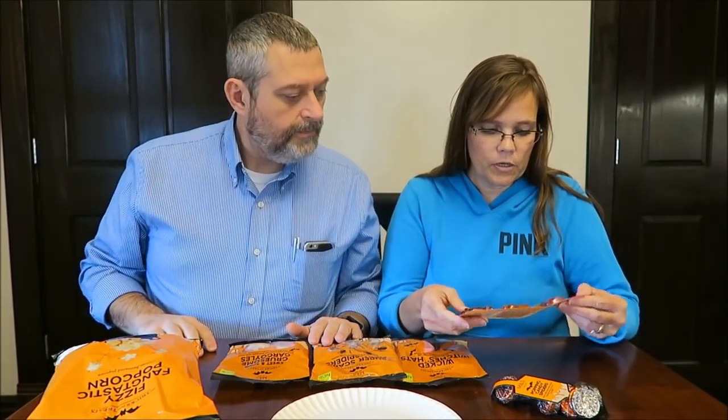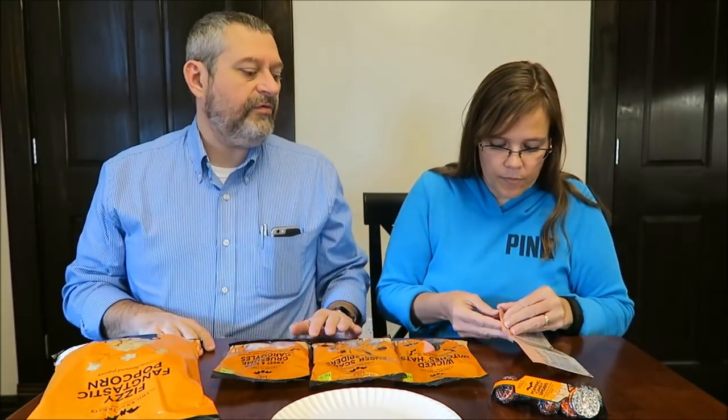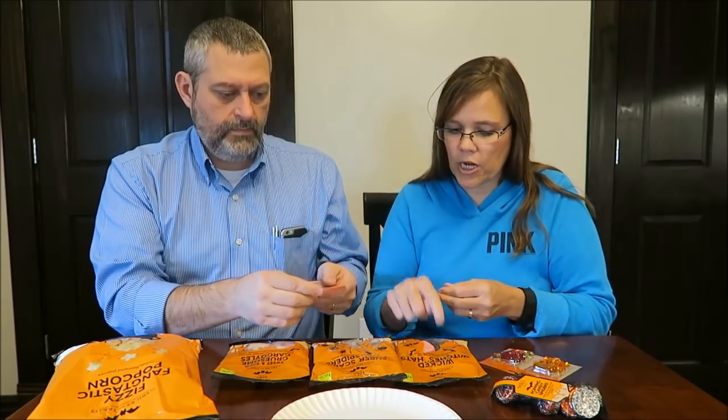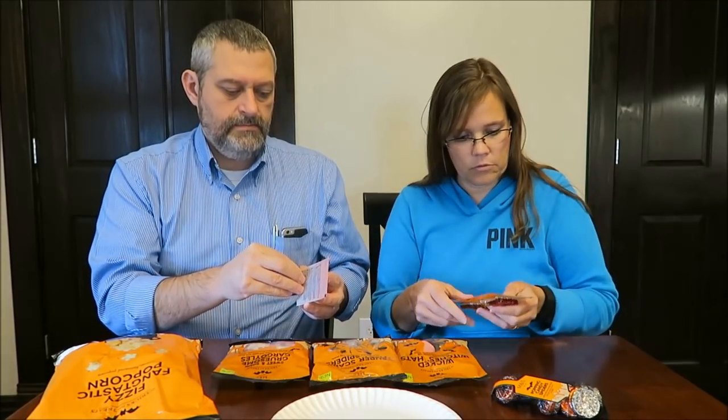Do you want to try the gummy first? Are you thinking they're all different flavors? It says sorted flavors — it's fruit flavored. We can just try one and not have to open the other one. They're all gummy, so I don't think we need to open it. It tells you to peel here. Imagine that — reading directions.